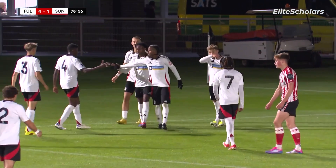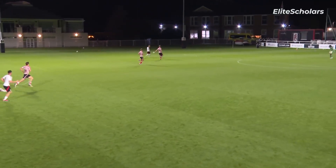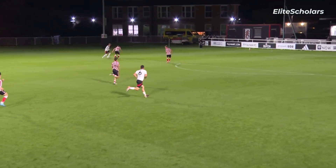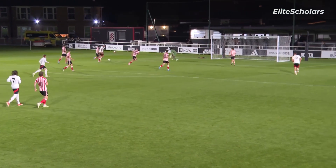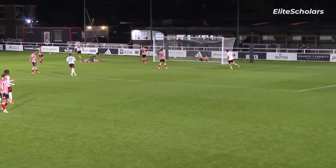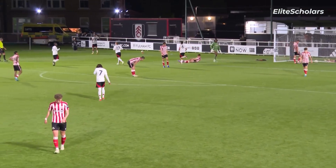Good work from Callum Osmond — he wrong-footed a couple of defenders there, turning it into the path of Sekularak. Good work; they all thought they were going the other way and he's got the finish. I'm guessing that's behind the line anyway.